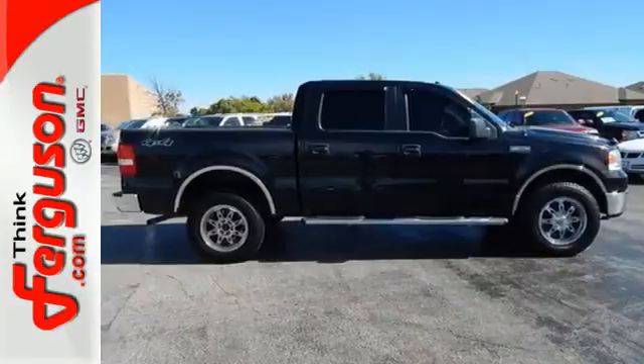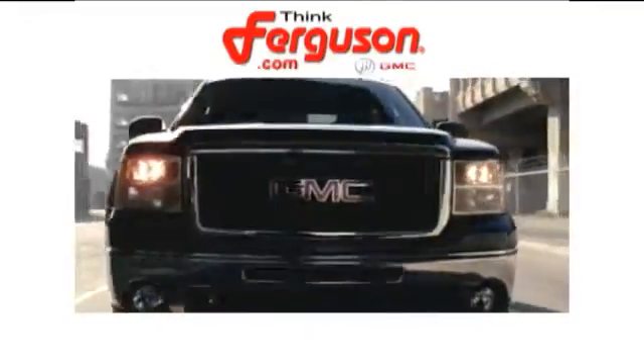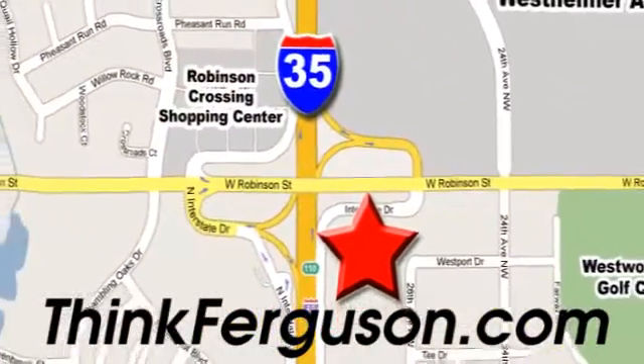You need to see it for yourself — test drive it today. The deals won't get any better than they are every day at Ferguson Buick GMC. The customer service is great too. We are conveniently located off I-35 and West Robinson Street in Norman, Oklahoma.